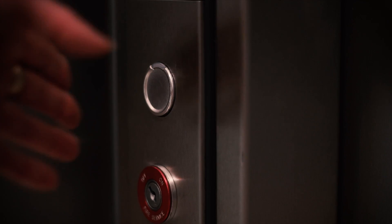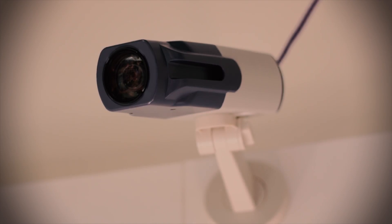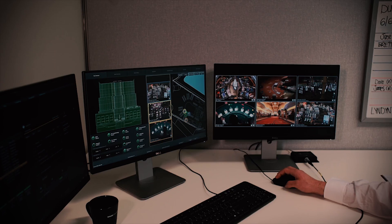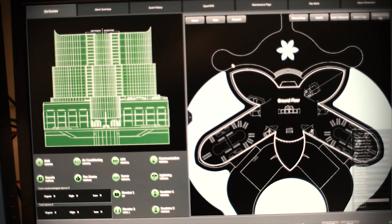OneView gives you the complete security and surveillance picture in real time as it happens. No more guesswork and less stress. Resolve situations as they happen through one comprehensive user interface.